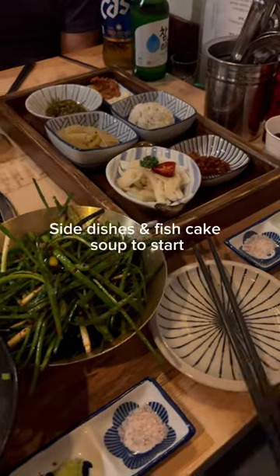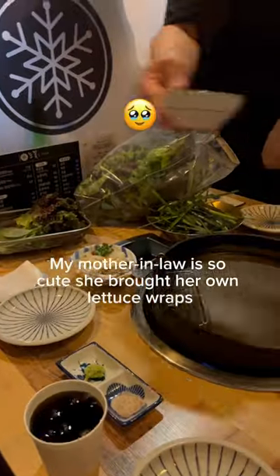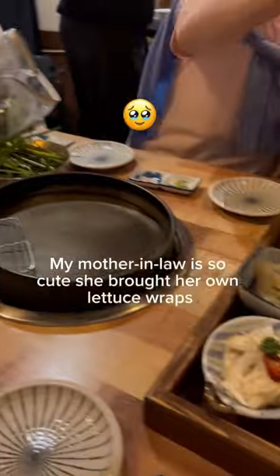Side dishes and fish cake soup to start. My mother-in-law is so cute — she brought her own lettuce wraps.